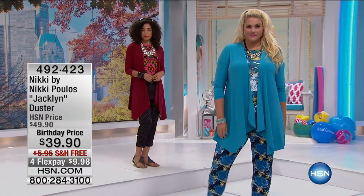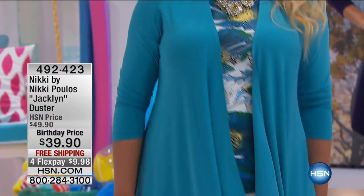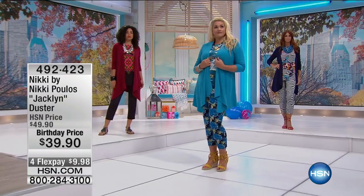So this one's 34 and a quarter inches — but look, perfect length to give us that coverage. Beautiful drape, Nikki. Extra small through 3X. $10 off today for this amazing birthday special.